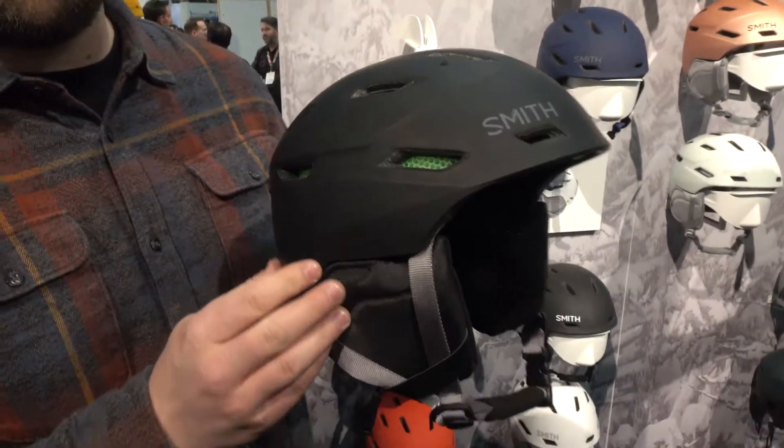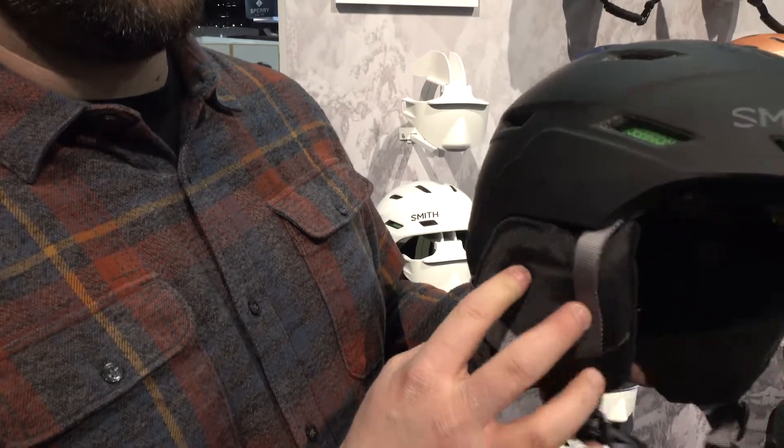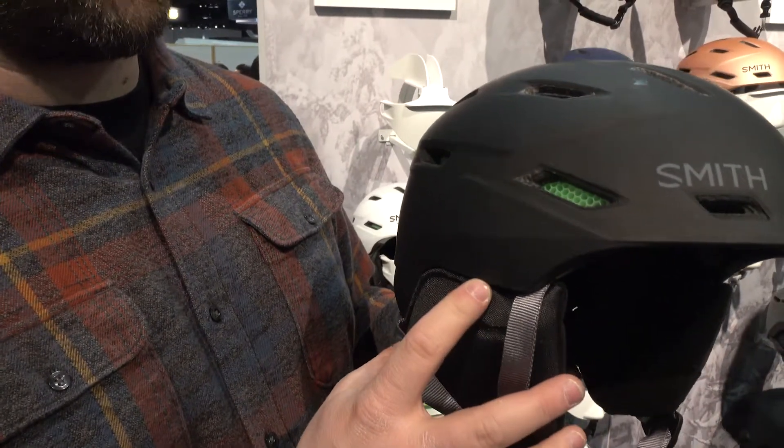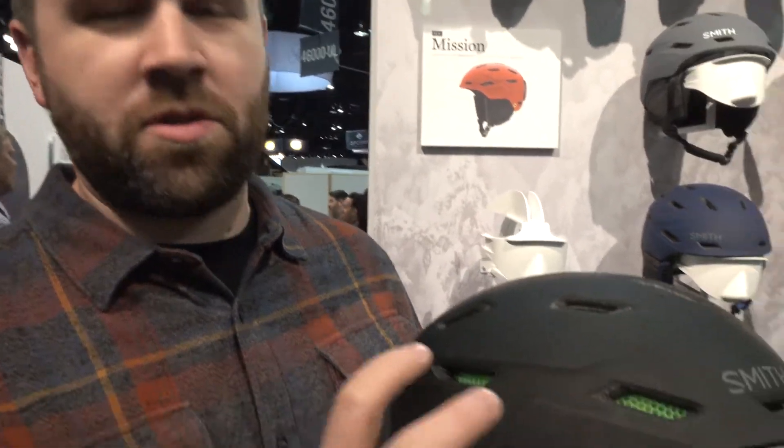We're presenting some of the new Smith helmets for this upcoming season. What we have here is the new Smith Mission. The Mission is a new introduction this year for the AT19 line that includes some of our Koroid technology and key zonal impact locations, so when you're hitting the side of your head you have some better protection through the Koroid process.